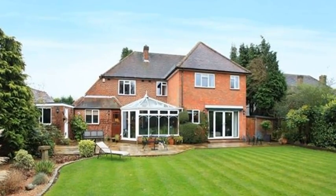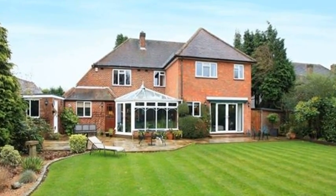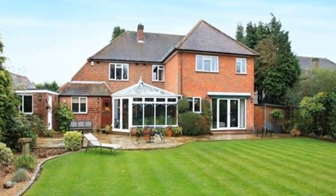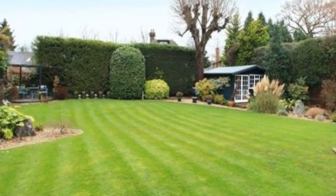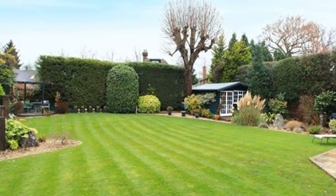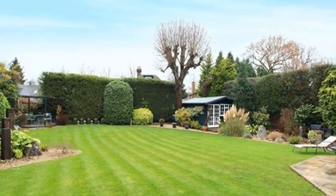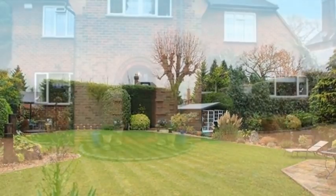Externally, the property is situated in beautifully landscaped and well-maintained gardens, which benefit from a high degree of seclusion. The rear garden is laid mainly to lawn, with shingle walkways and well-stocked flower beds. There is also a substantial timber cabin, currently equipped with a sauna, a shower, and a hot tub.